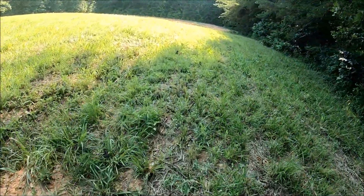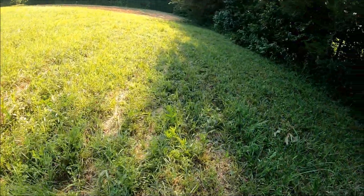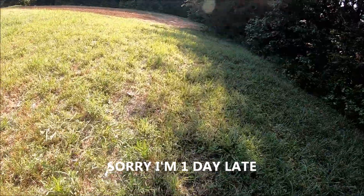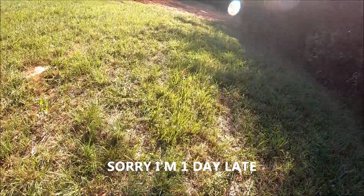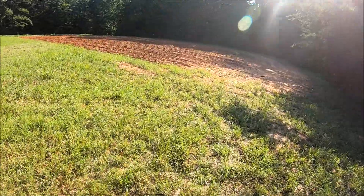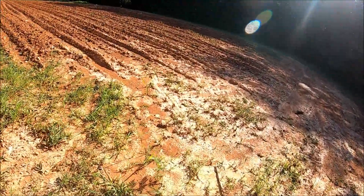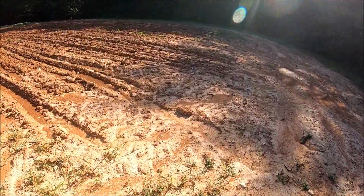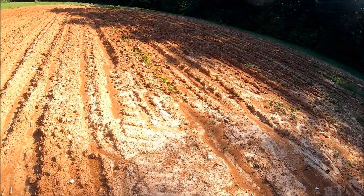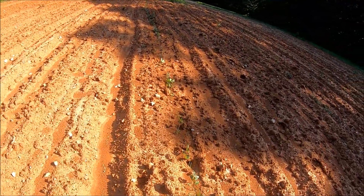Just thought I'd do a quick update. Today's Sunday — you'll probably see this Monday morning. I'm gonna probably work down here a little bit, see if I can't put something else out to deter them away from those down there. And they can eat these — that's why I put these out here, so they could eat that. That's fine.